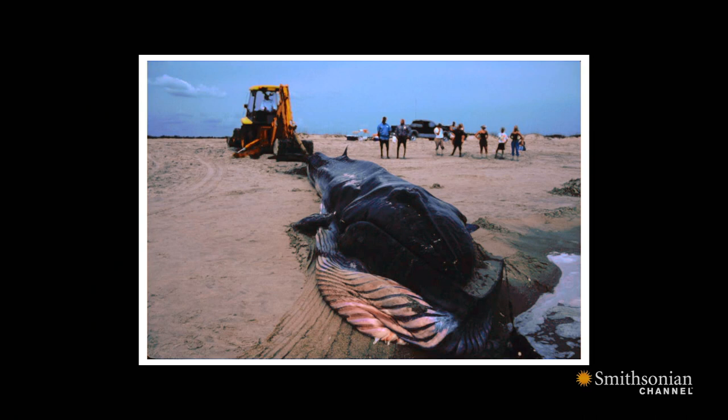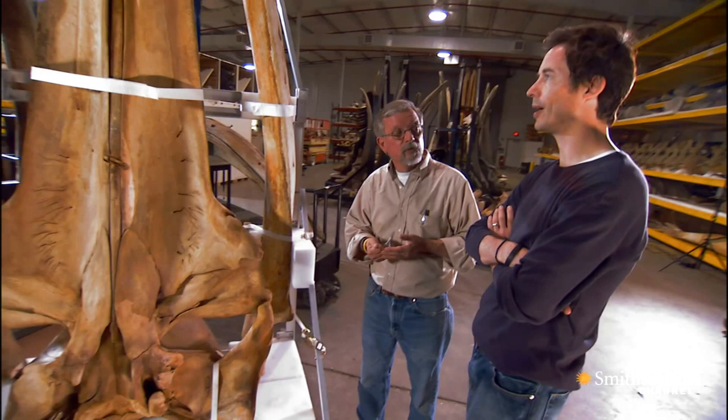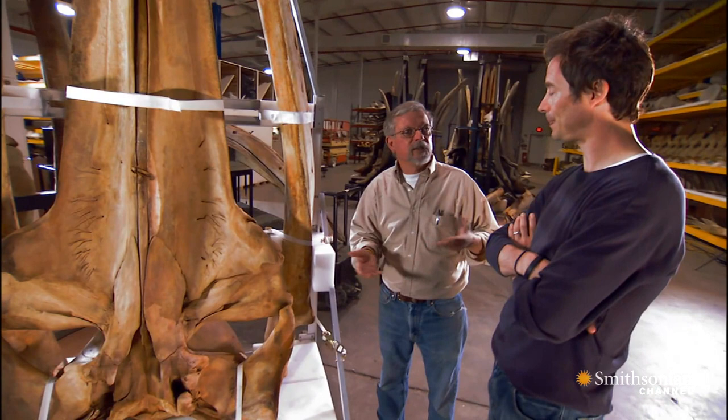It outwardly looks like a sei whale. The baleen looks like a Bryde's whale. And then we went through this discussion — so whale experts were divided on exactly what kind of whale it was. Exactly. And when we came to that realization, we said, it's a no-brainer. We have to collect it.